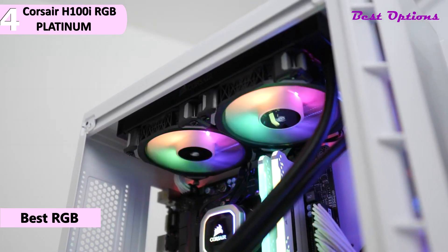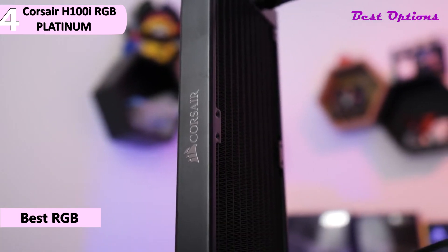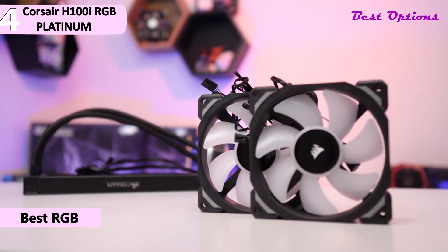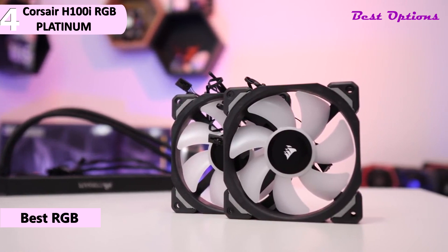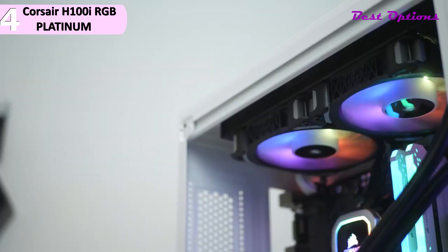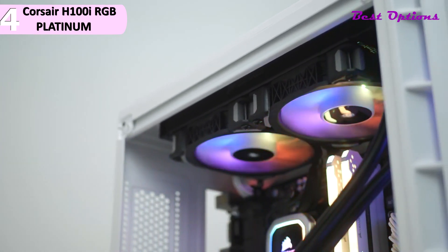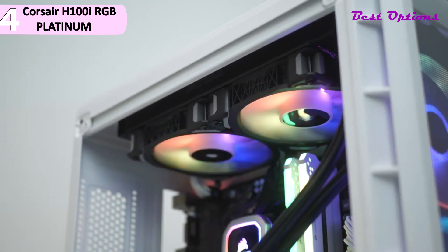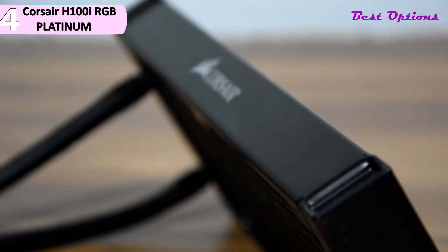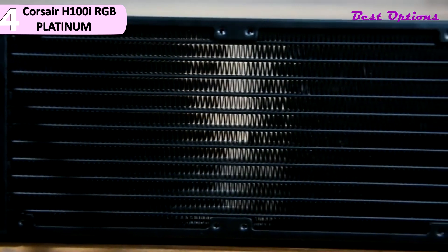Taking a closer look at the unit: the radiator dimensions are 277 by 120 by 27 millimeters, where 27mm is the thickness. It is a slim radiator. With 25mm fans, the total height would be 52.2mm, and accounting for the thicker heads of the metal screws, expect 54 to 55mm of total height. The radiator is made of aluminum, making it lightweight. FPI count is 20, and there are 13 channels in the radiator.